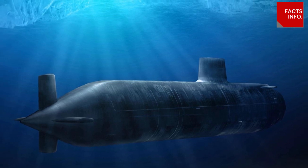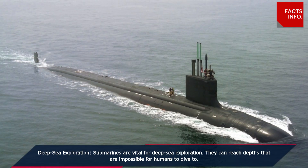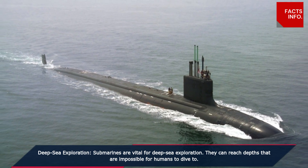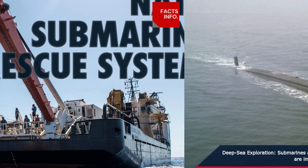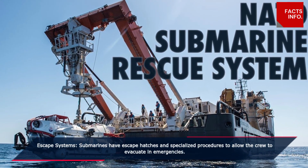Deep-sea exploration: submarines are vital for deep-sea exploration. They can reach depths that are impossible for humans to dive to. Escape systems: submarines have escape hatches and specialized procedures to allow the crew to evacuate in emergencies.